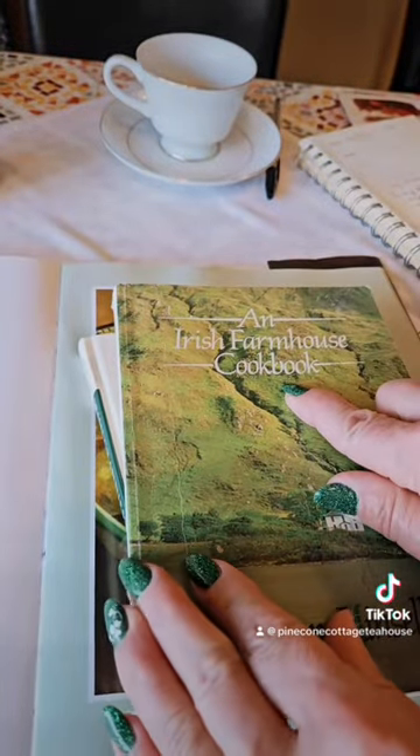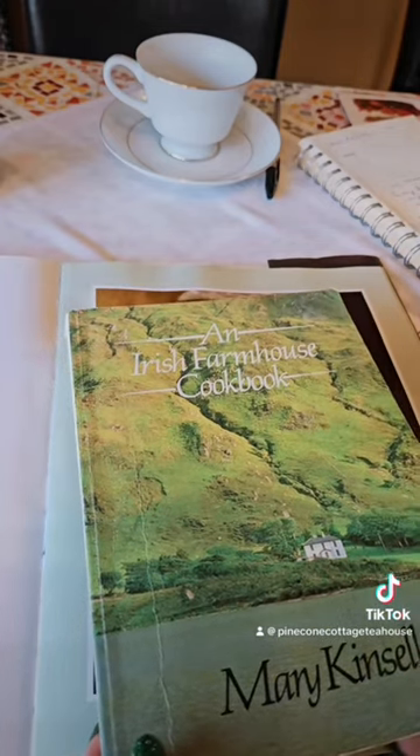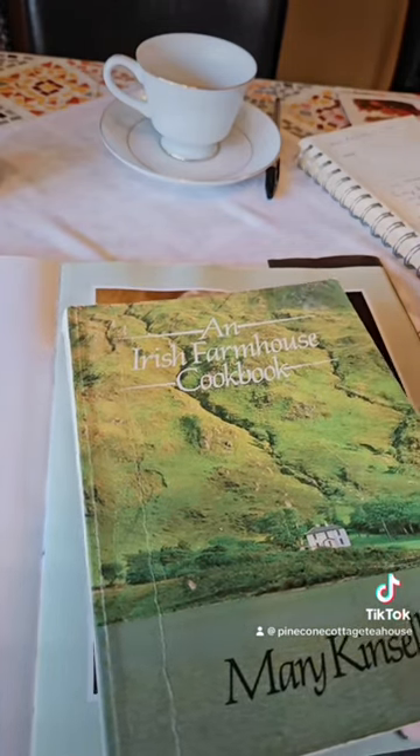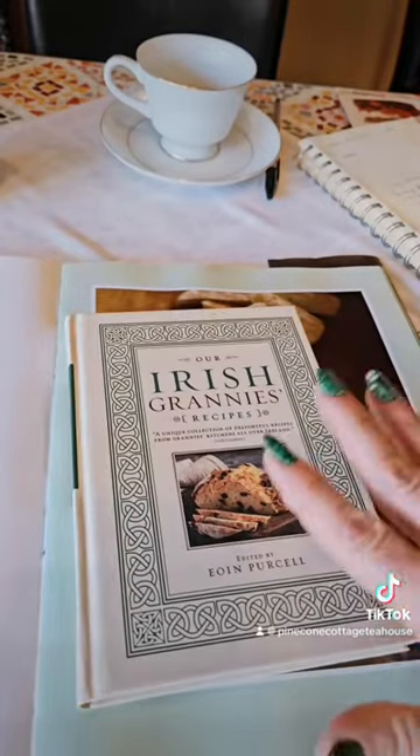This is the Irish Farmhouse Cookbook — this book I've had for many, many years. You can still find it; I believe it's not in print anymore, but you can find copies of it on Amazon.